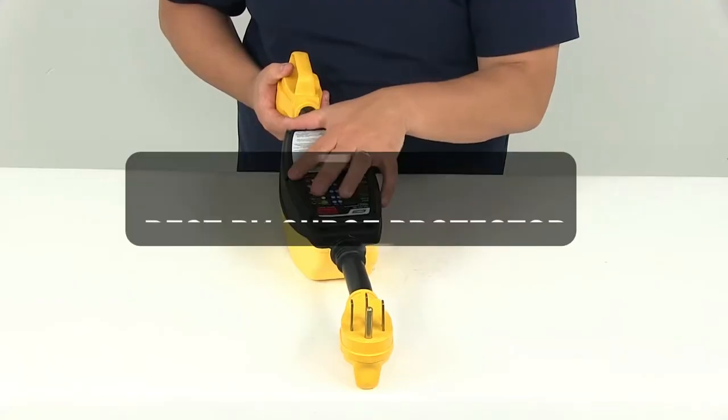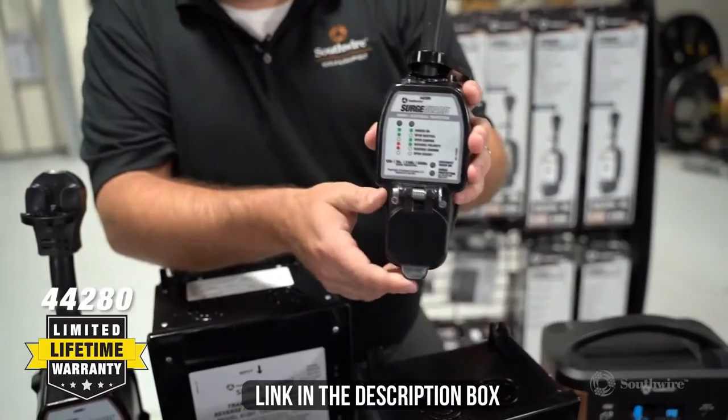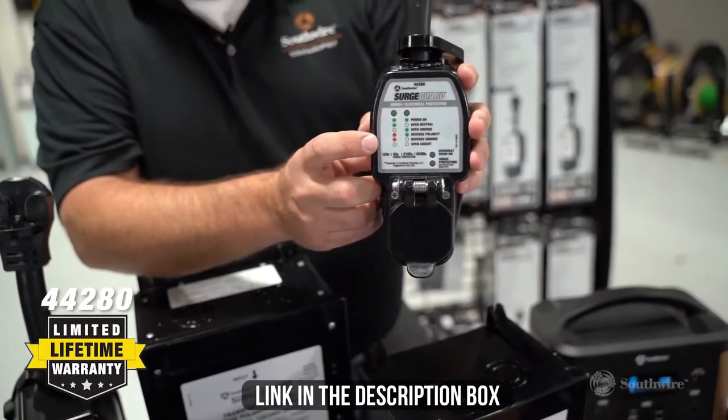In this video, we will show you guys the 5 best RV surge protectors you could buy now. All of their links are available in the description box if you are interested.